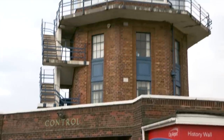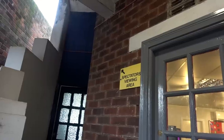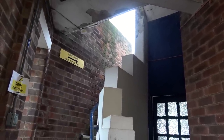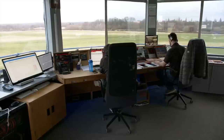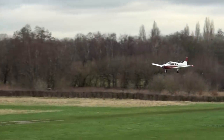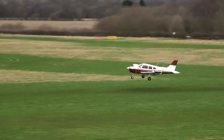The control tower here at Barton is the original and it's grade two listed. There's a balcony where the public can come and take pictures and watch the aircraft movements. Up in the visual control room it's a FISO service, managing things on the ground and passing aerodrome information to arriving and departing traffic. It's here that I met the aerodrome manager, Liam Chadbond.